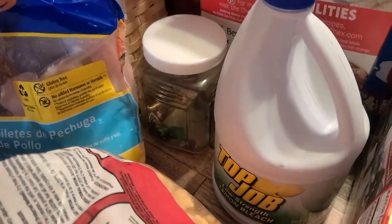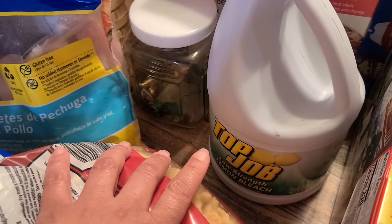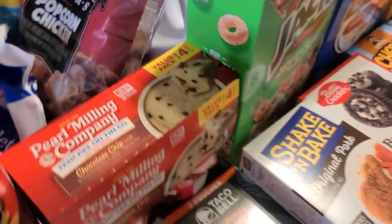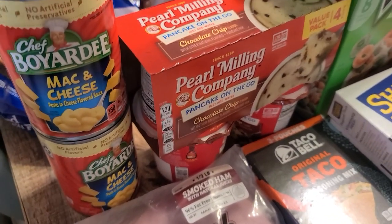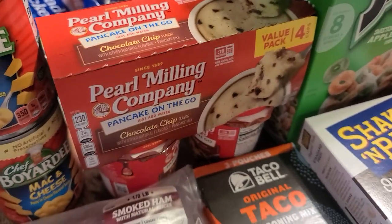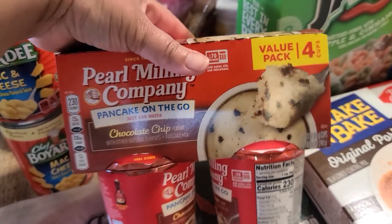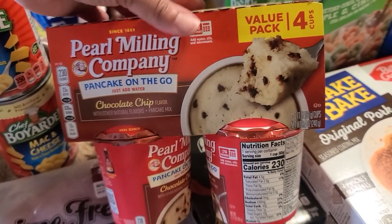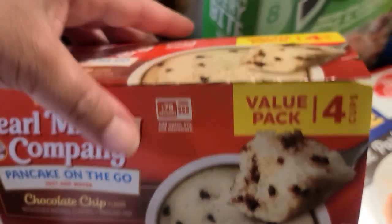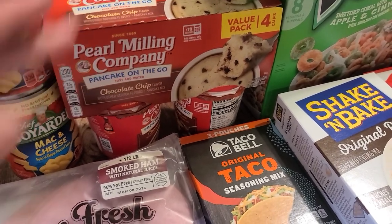We grabbed a bottle of Top Job bleach — we use this for cleaning, and when you wash dishes you put a capful in your dishwater. We also picked up two cans of mac and cheese for Elijah; he packs this kind of stuff for lunch. We grabbed some Pearl Milling pancakes in a cup — chocolate chip pancakes — you just add water, stir, and microwave. We got these for Elijah as an easy breakfast he can do for himself.